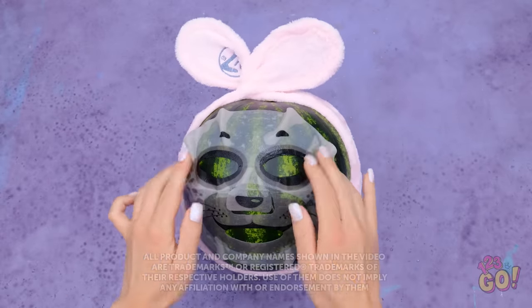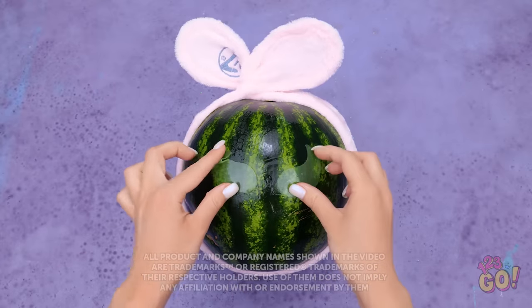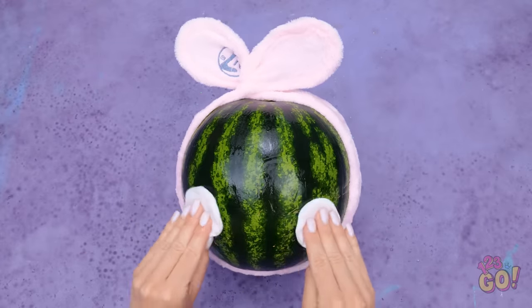If you want to see a real makeup transformation, it's all about prepping the face first! Hydrated skin is happy skin! See how smooth it goes on now?